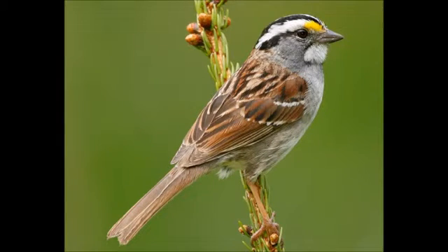The white-throated sparrow can grow up to be 6.3 inches to 7.3 inches in length and has a wingspan of 7.9 inches to 9.1 inches.